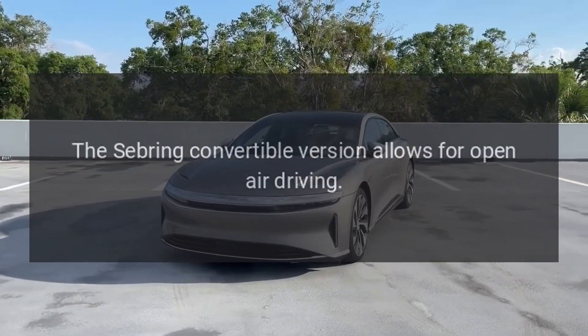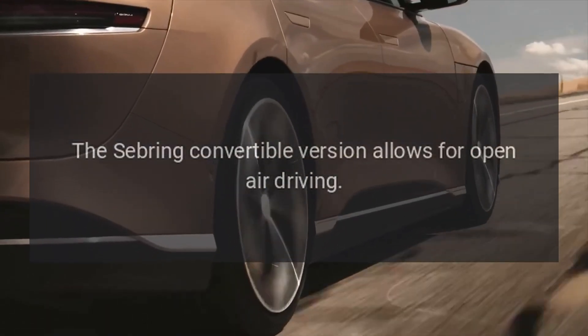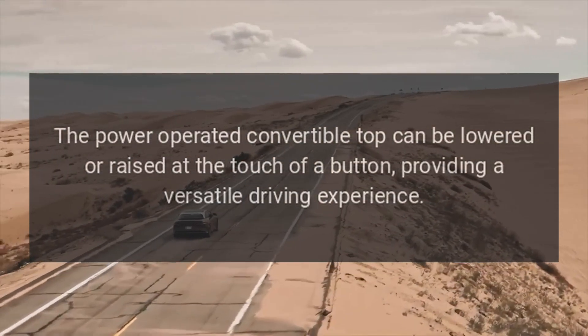Convertible option. The Sebring convertible version allows for open-air driving. The power-operated convertible top can be lowered or raised at the touch of a button, providing a versatile driving experience.